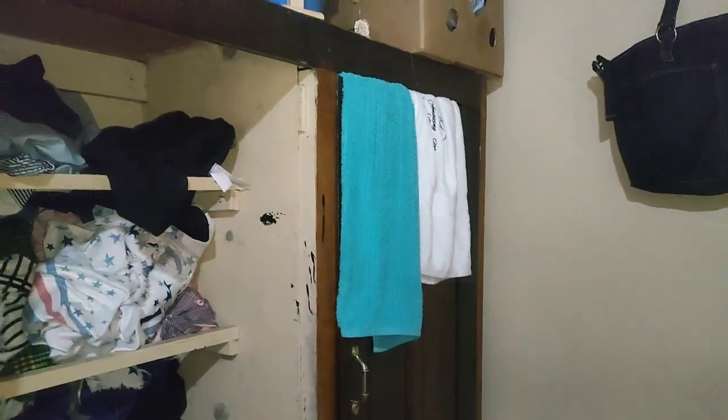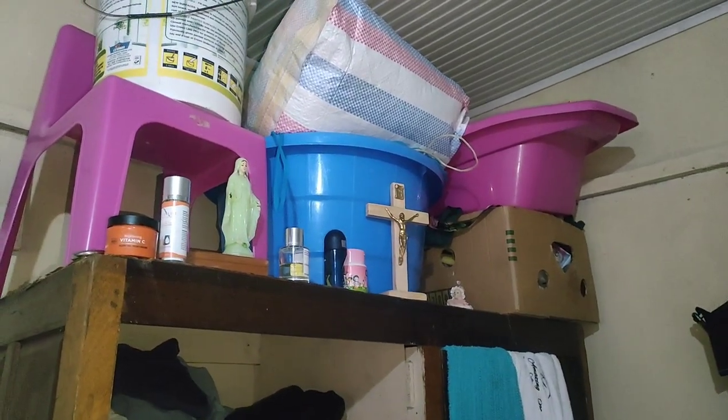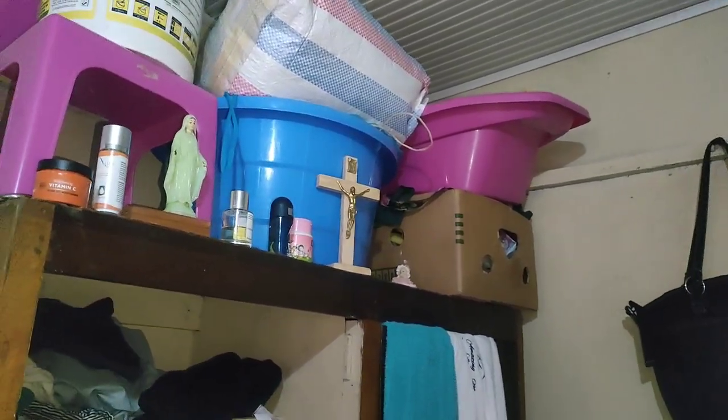This is my two-seater sofa set. This is my cupboard — these are my clothes and my baby's clothes. Ella — this other cupboard is only for Ella. I made it easier for her so that she can also take her clothes herself.